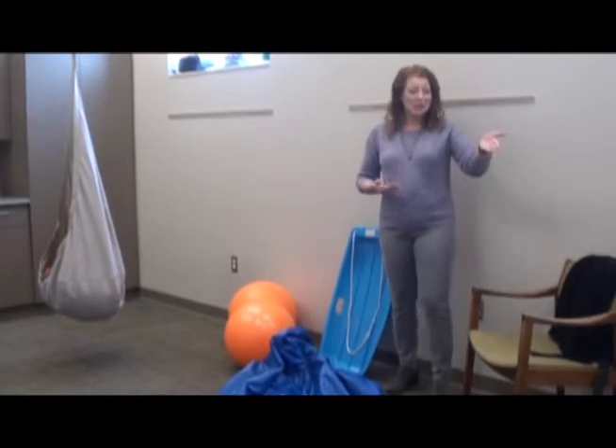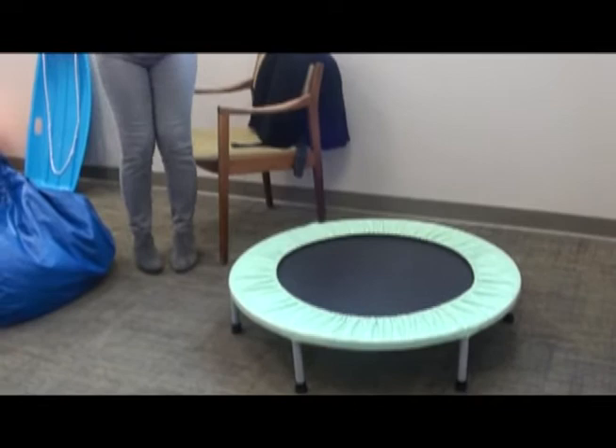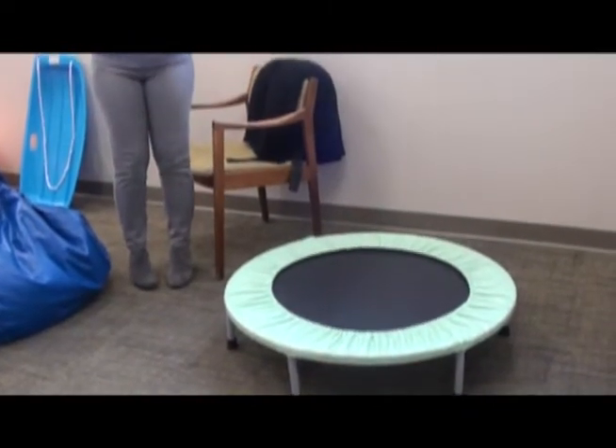Some things that we can do: a trampoline where you can hold their hands and say jump, jump, jump — and count how many times you jump and take turns.